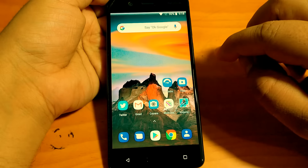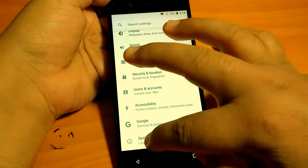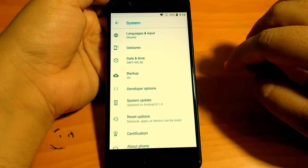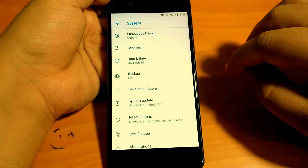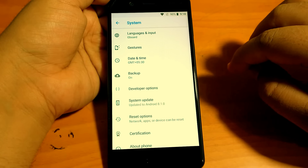Hey there, how are you doing? Team Nokia PowerZer here and as you can see I have a Nokia 5 in my hand. This Nokia 5 recently updated to Android 8.1 Oreo. HMD started pushing Android 8.1 Oreo to both Nokia 5 and Nokia 6 starting yesterday and it was a pleasant surprise because HMD never announced it.